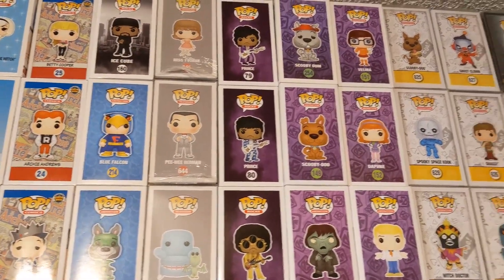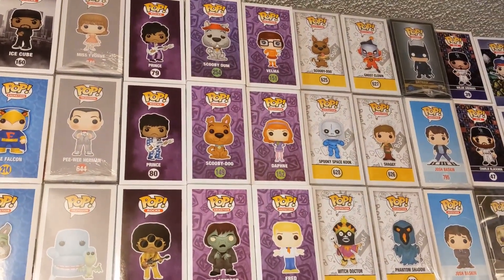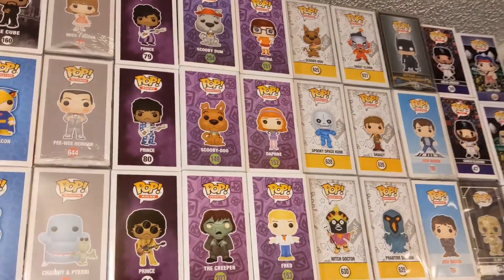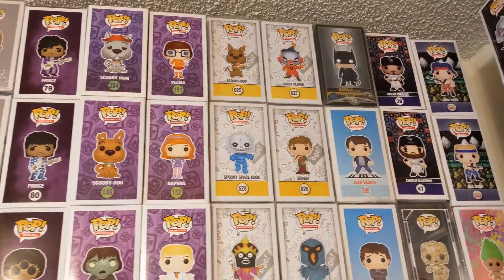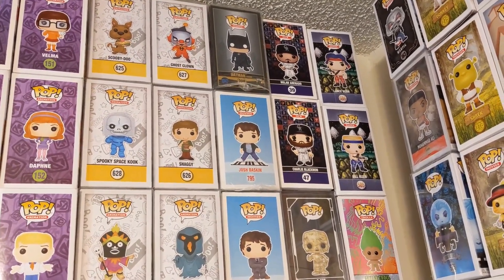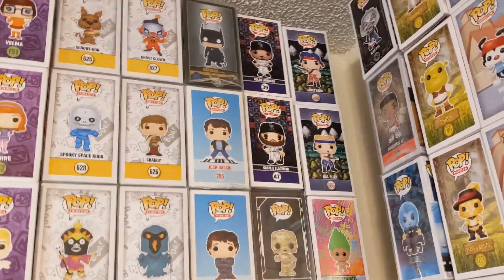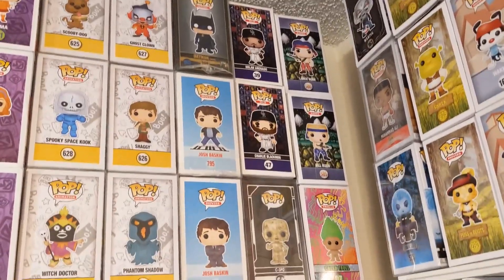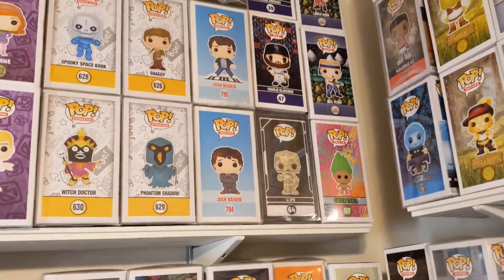Some prints. One of my favorite shows of all time — Scooby-Doo. I wish they'd do more and more villains and not make them so hard to get. Here's some more Big, little Batman, some Rockies — I do collect Colorado Sports. Contra, and Troll, and a little Star Wars.